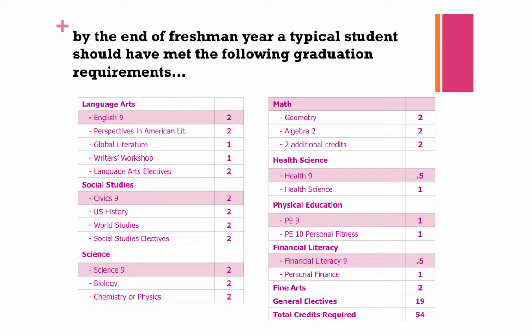By the end of this year, a typical student should have met the following graduation requirements: two credits of English 9, two credits of Civics 9, two credits of Science 9, whatever math course you have completed, Health 9, PE 9, and Financial Literacy 9.